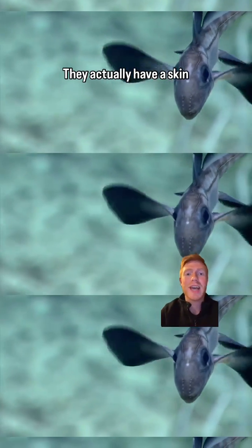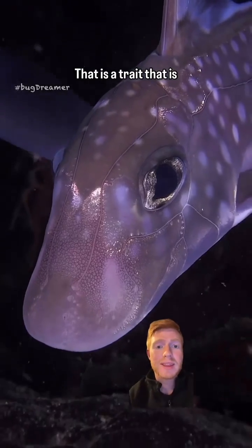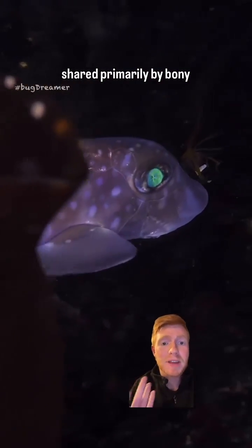Unlike sharks, their gills are not exposed. They actually have a skin flap called an operculum that keeps the gills covered — a trait that is shared primarily by bony fish.